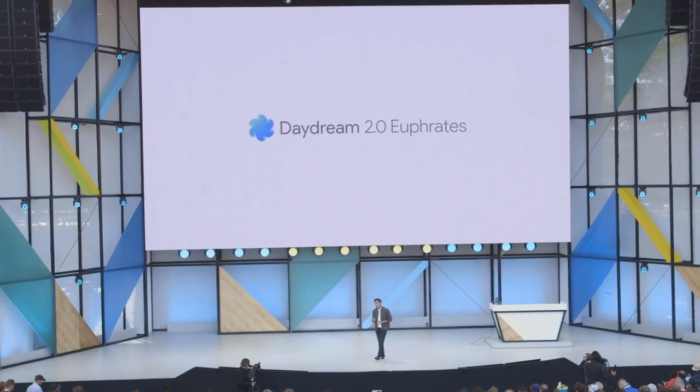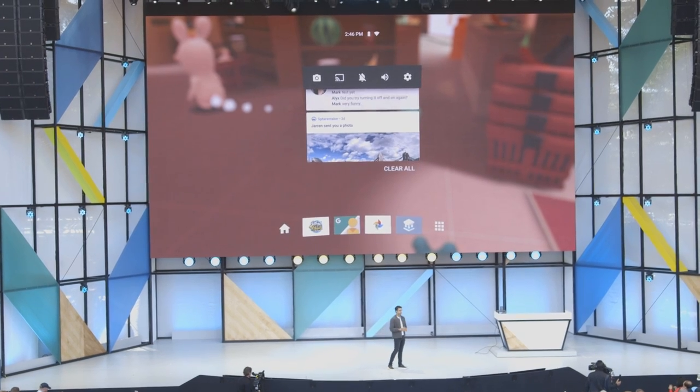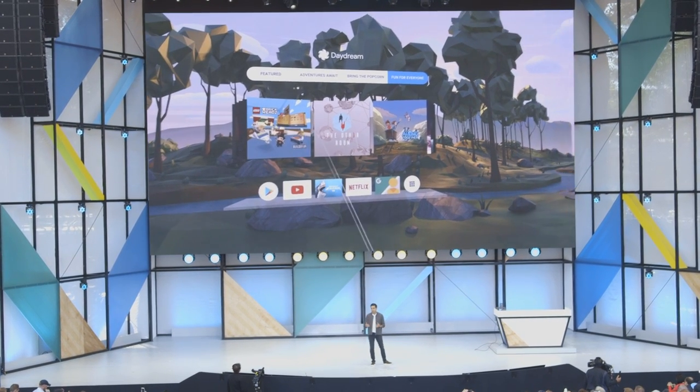We also learned about Google's updated Daydream software called Daydream Euphrates — it's version two — and it brings in a lot of functionality to help you continue to get stuff done while you're in VR. Notifications will have a panel appearing in front of you to interact with phone functions that you'd normally have to pull the VR headset off for and dive back into the real world. That's a great step considering the value of VR is in its immersiveness, and having to jump out to take care of real-world business gets annoying.